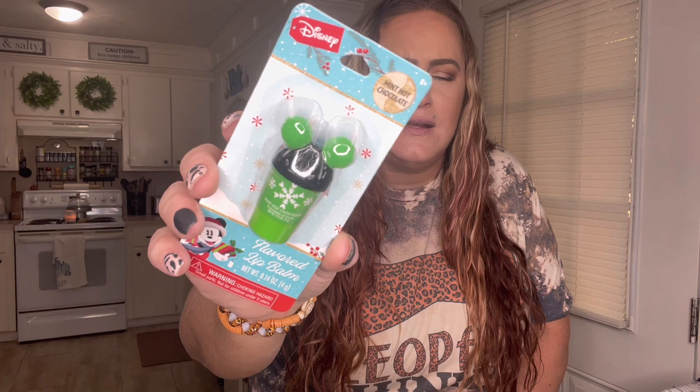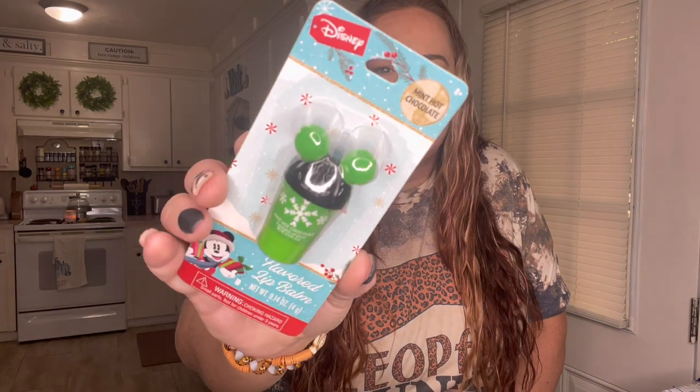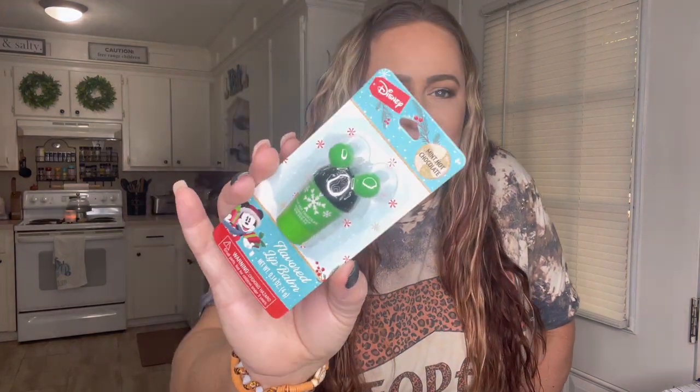I got this little mint hot chocolate and I just thought it was really cute. It also has a lip balm with it, so I'll probably put it in Miss Tiara's little Christmas thing for her. Isn't that cute?